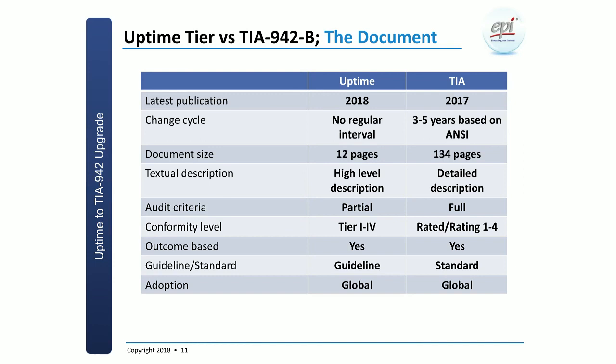In terms of the documents themselves: Uptime released a new version of their tier topology document in January 2018, while TIA came out in July 2017 with their latest version. Uptime doesn't have a strict update cycle — it is based on market feedback — whereas TIA does it typically within a three-to-five-year timeframe as per ANSI requirements. Even when an update happens, it could mean reviewing whether the document is still relevant and maintaining it as is.